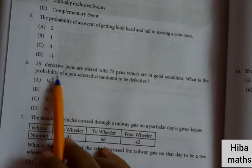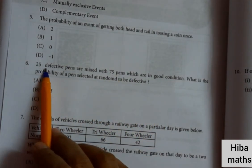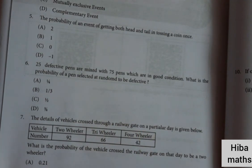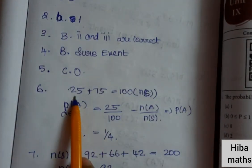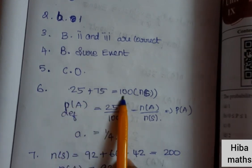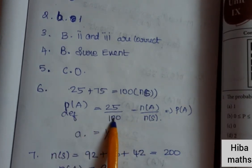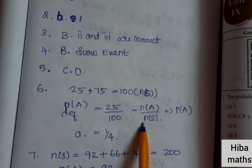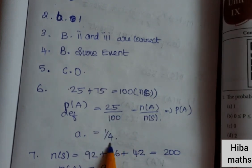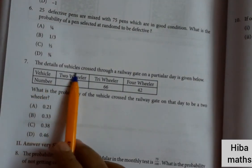Sixth question: 25 defective pens are mixed with 75 pens which are in good condition. What is the probability of a pen selected at random being defective? The total number of pens is 100. So probability equals n(A) divided by n(S), which is 25 by 100, simplified to 1 by 4.